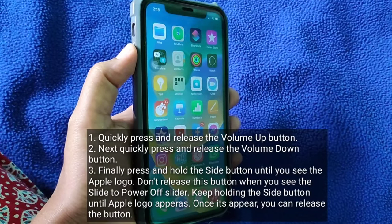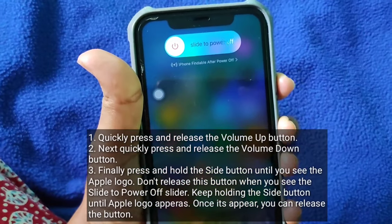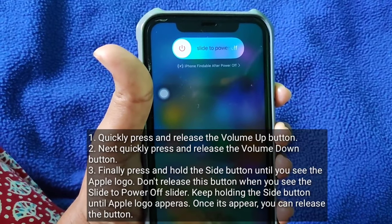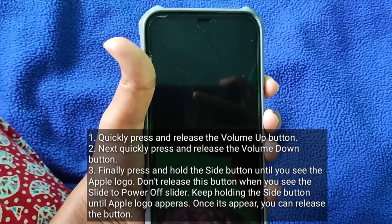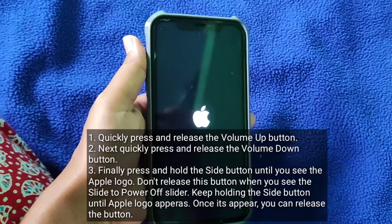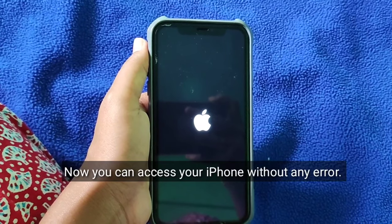Quickly press and release the volume up button. Next, quickly press and release the volume down button. Finally, press and hold the side button until you see the Apple logo. Don't release this button when you see the power off slider — keep holding the side button until the Apple logo appears. Once it appears, you can release the button. Now you can access your iPhone without any error.